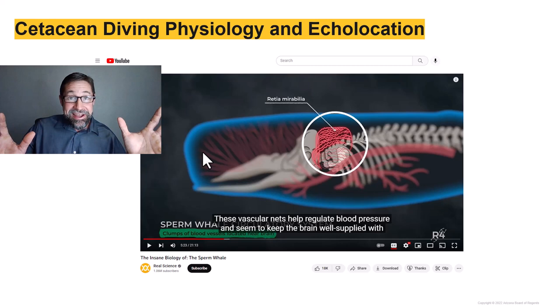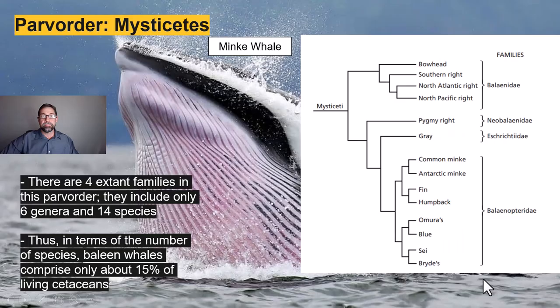We'll begin our taxonomic survey with the Parv order Mysticetes, comprised of just 14 species and six genera within four extant families, including the bowhead and the right whales, the pygmy right whales, the gray whale, the minke whales, the fin whale, the humpback whale, the recently delineated Omura's whale, the massive blue whale, the sei whale, and the Bryde's whale — which I actually saw on a dive trip in Thailand. That whale was bigger than our boat.